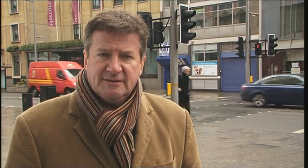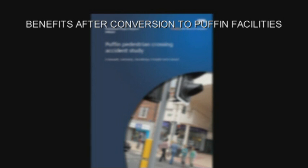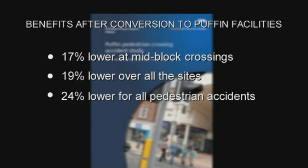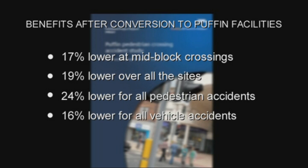To quantify the safety benefits of a puffin, the Department for Transport commissioned Transport Research Laboratory to carry out a number of major studies, the most recent being in 2011, to compare accident frequency between puffin and pelican crossings. Statistically, the results showed significant safety benefits. Personal injury accident frequencies were shown to be 17% lower at mid-block crossings, 19% lower over all the sites, 24% lower for all pedestrian accidents, and 16% lower for all vehicle accidents. The reality is that puffin crossings have been proven to provide dramatic safety benefits over pelican crossings. In essence, the fewer pelicans there are, the fewer people will be killed or seriously injured.